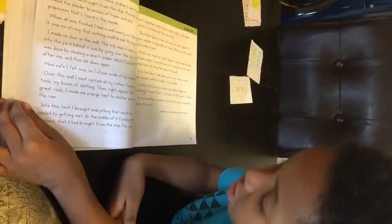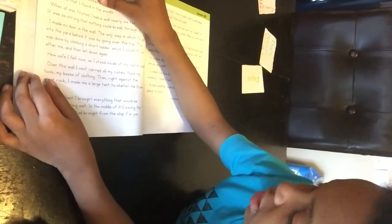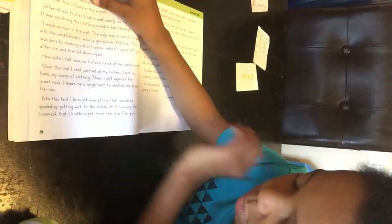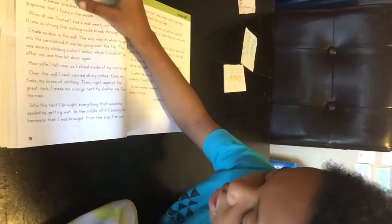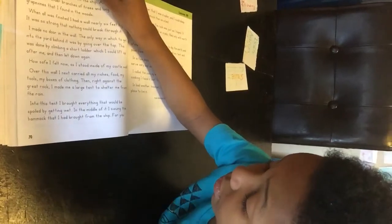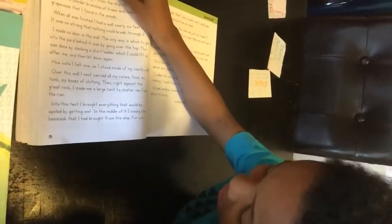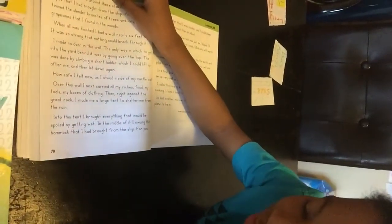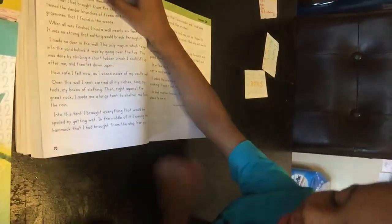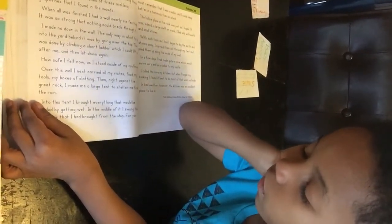Food, my tools, my boxes of clothing. Then against the great rock I made me a large tent to shelter me from the rain. Into this tent I brought everything that would be spoiled by getting wet. In the middle - I think that's my vocabulary word guys.